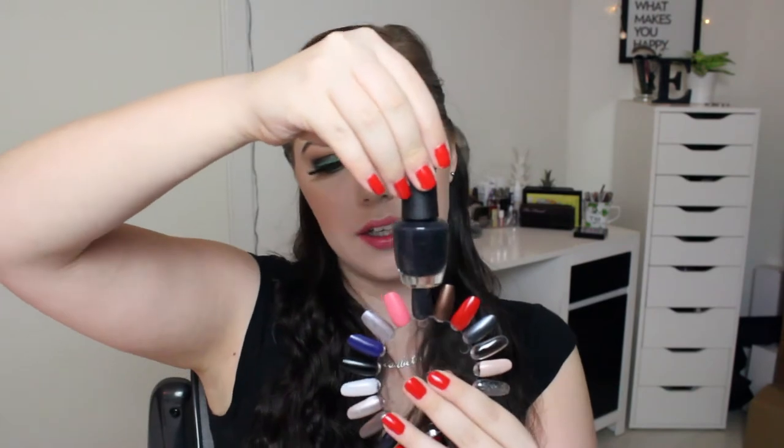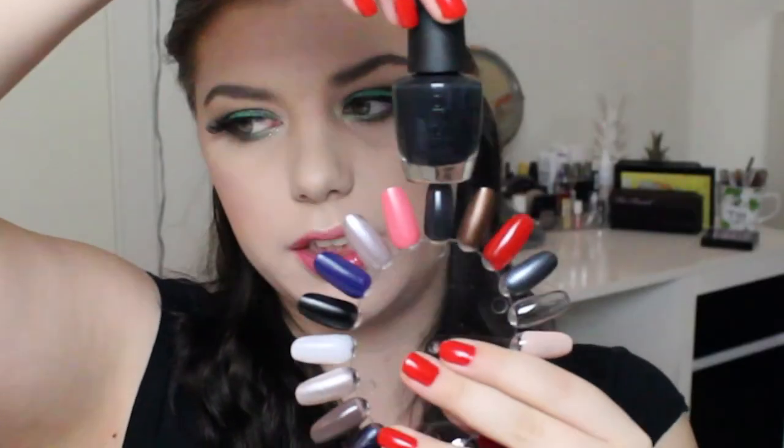Then there's an OPI nail lacquer called Suzy Skis in the Pyrenees — I don't know how to pronounce it. It is a dark dark gray but it's too sheer for me. I don't really like this one because of the sheerness and thin formula, but I will pan it — I can make it work.